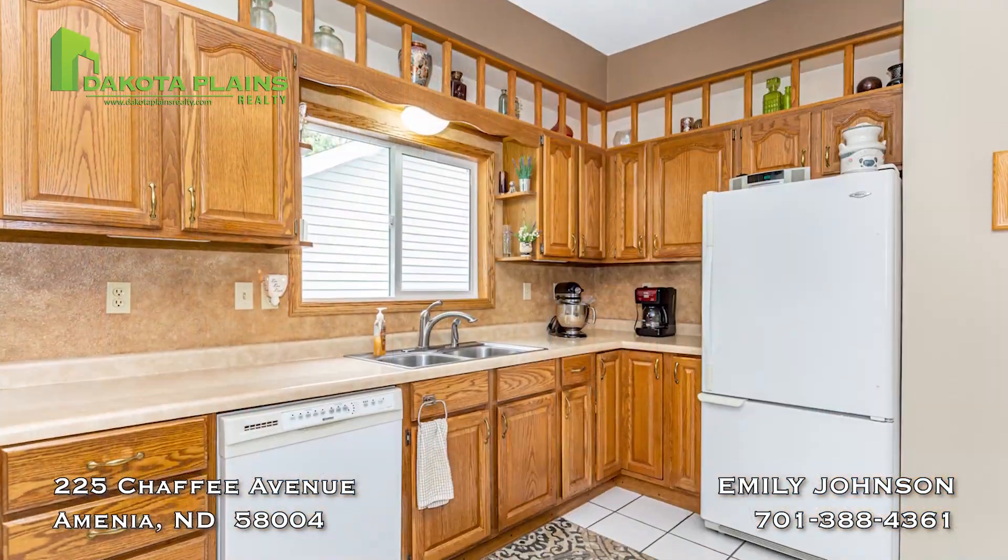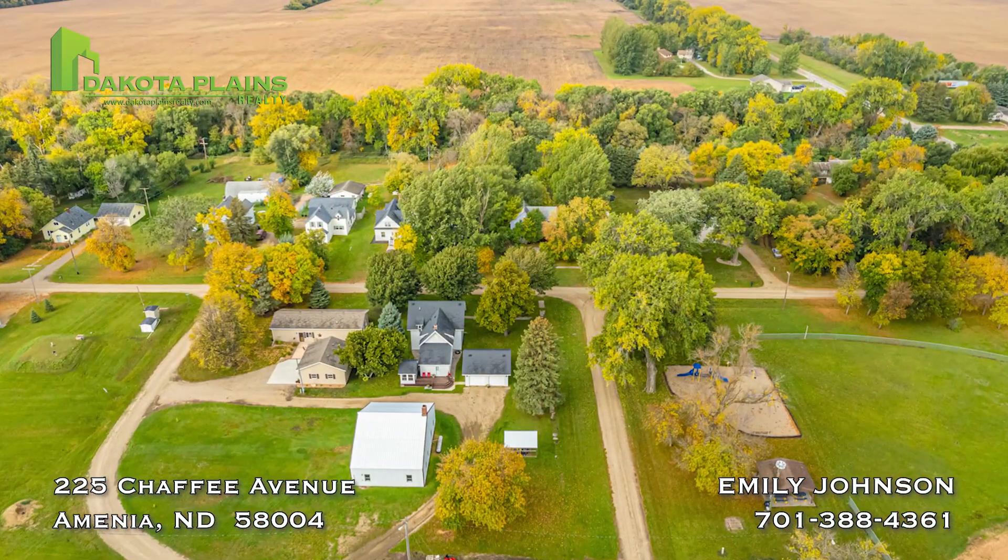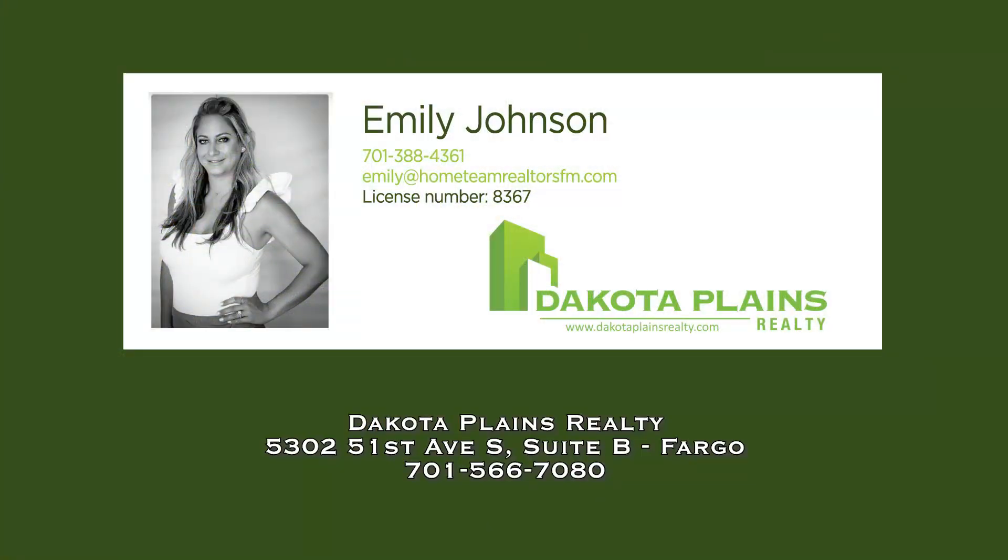It features ample kitchen cabinet space, a three-quarter bath, and a second living room to relax in. The large double lot gives you great privacy with a park just across the street.